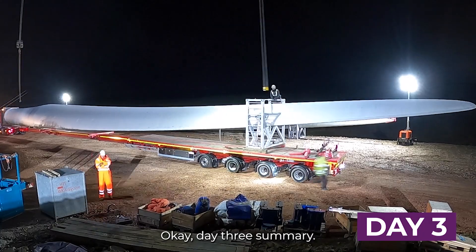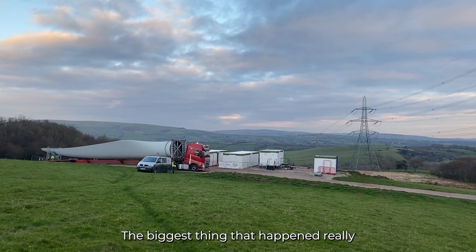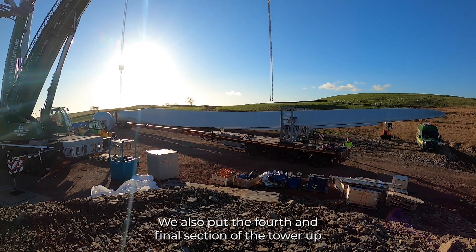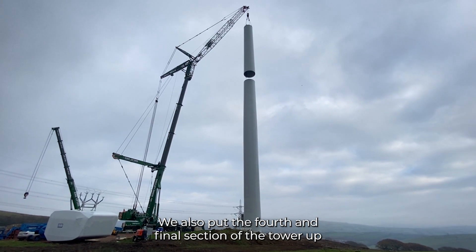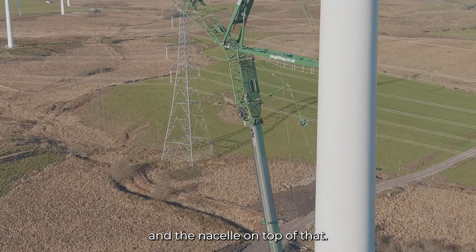Day three summary — another big one on site. The biggest thing that happened was the blades turning up. We also put the fourth and final section of tower up, and the nacelle on top of that.